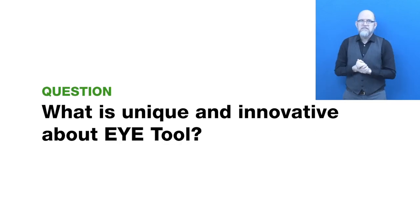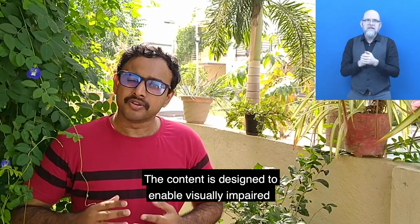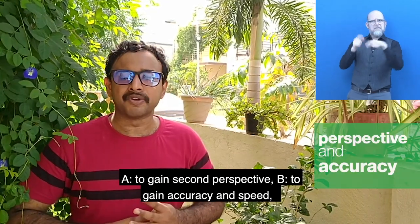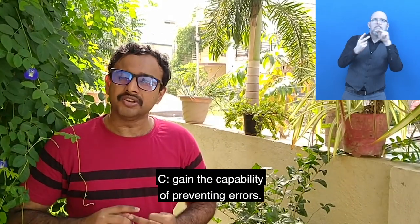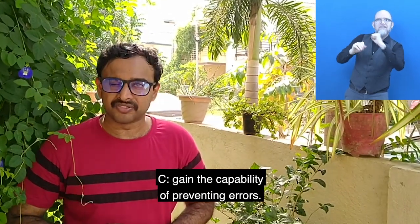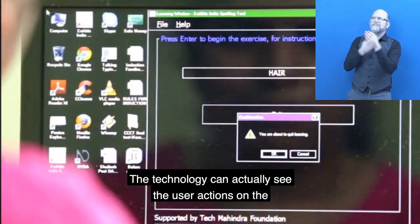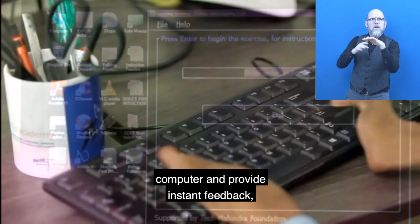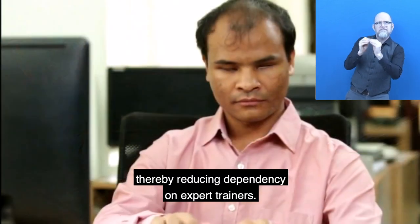What is unique and innovative about iTool? The content is designed to enable visually impaired persons: A, to gain sighted perspective; B, to gain accuracy and speed; C, to gain the ability of preventing errors. The technology can actually see the user's actions on the computer and provide instant feedback, thereby reducing dependency on expert trainers.